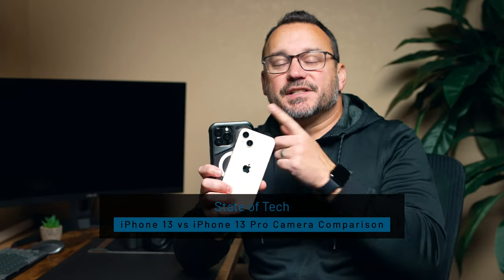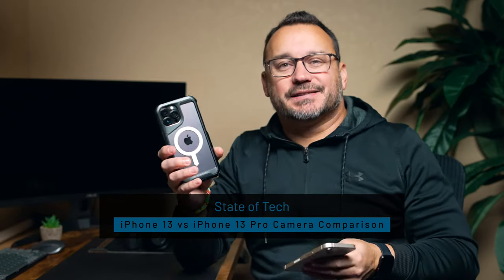Hey, it's Jared with State of Tech. Today we're going to compare the iPhone 13 camera to the iPhone 13 Pro. I have the Pro Max here, but I'm just going to call it the Pro so I don't have to say Max a thousand times. The naming structure on these phones and pretty much all Apple products are starting to get a little absurd. But when it comes to choosing which phone is best, especially in regards to the camera, there are some things to consider. We're going to look at side-by-side comparison photos in this video, along with some video that I filmed on both of these phones, so that we can try and determine how much of a difference there really is between the two cameras.